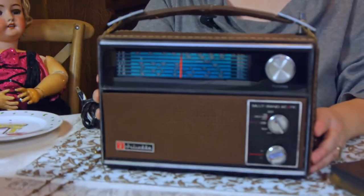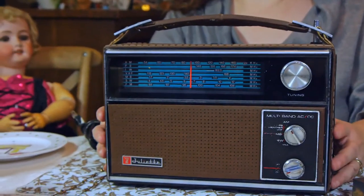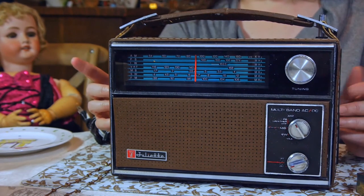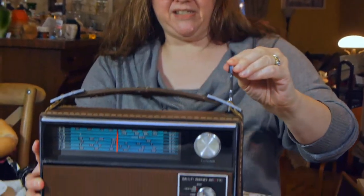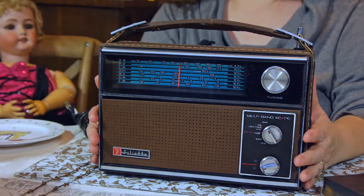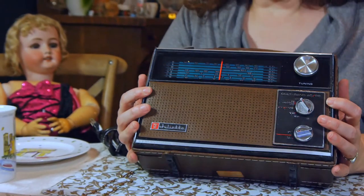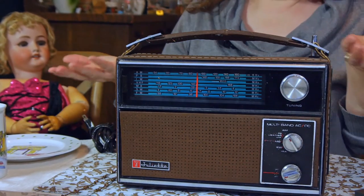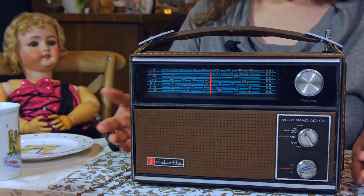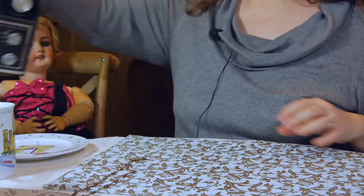We went to a regular thrift store we usually visit, and good things happened. My husband found this radio for seven dollars — it's a Juliet, obviously a vintage piece, probably 1960s. It's a radio and also has a shortwave feature. He cleaned it all up and it's very cute. It has a lot of style; it can just be decorative, but it also works.